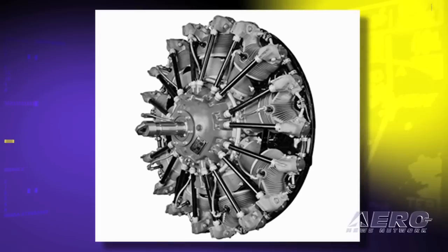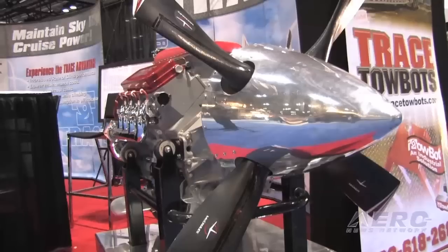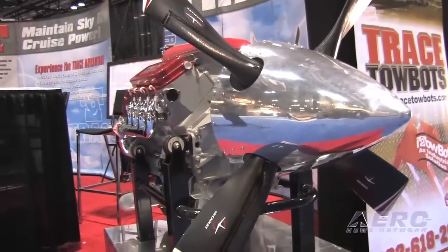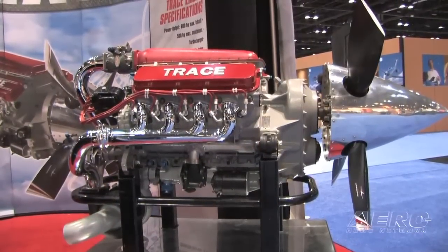We're seeing a lot of interest in both retrofitting old radial engines like the 985 and the 1340, taking those offline, but also some of the timed-out turbines. Somebody can sell their cores and actually have a performance upgrade by going with our engines.